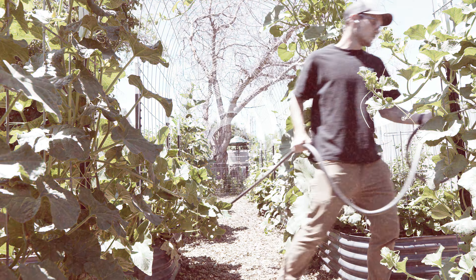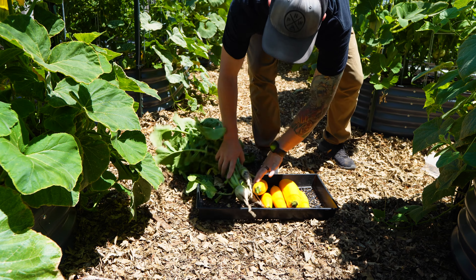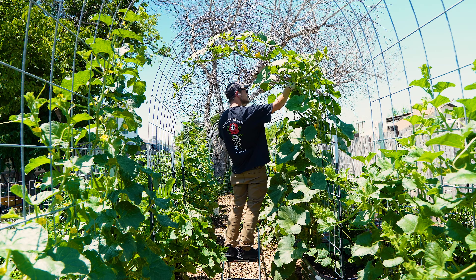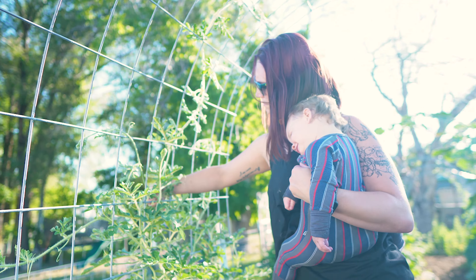Today we're talking about six tasks that you should do every single day to help you create and manage a healthy garden that'll provide food for you all season long. If you can keep up with these six tasks, you're going to be amazed at the difference you see in your garden, your attitude towards your garden, and how often you actually want to be in your garden.